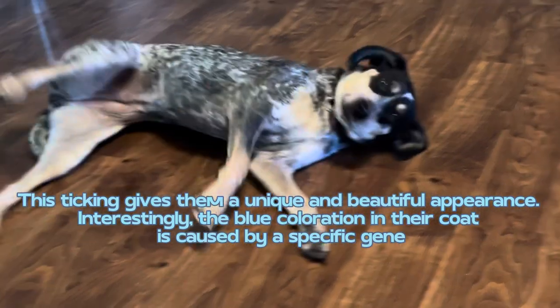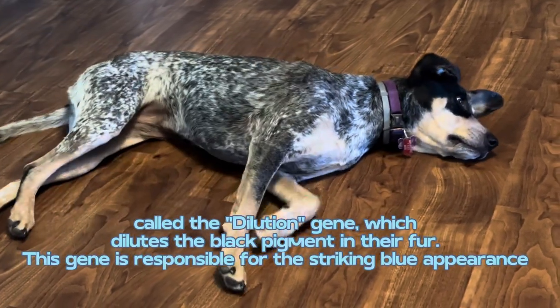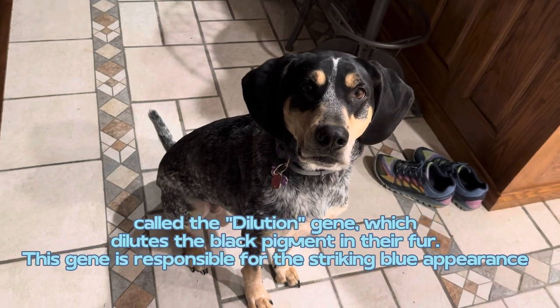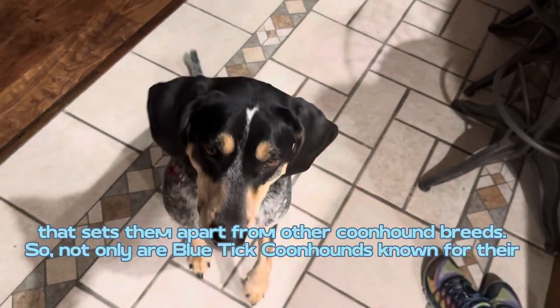Interestingly, the blue coloration in their coat is caused by a specific gene called the dilution gene, which dilutes the black pigment in their fur. This gene is responsible for the striking blue appearance that sets them apart from other coonhound breeds.